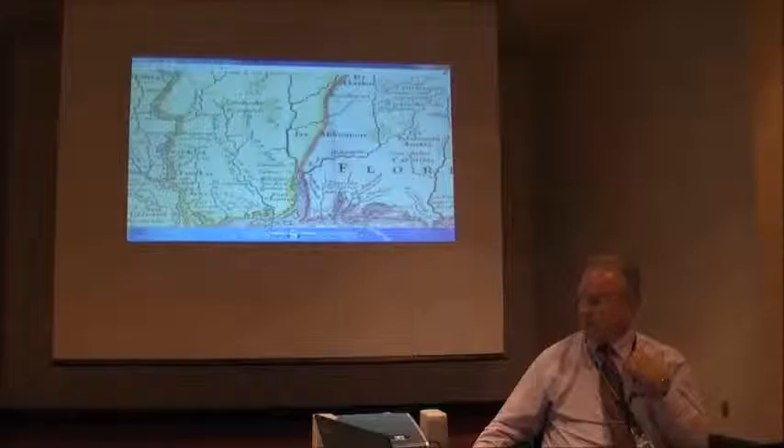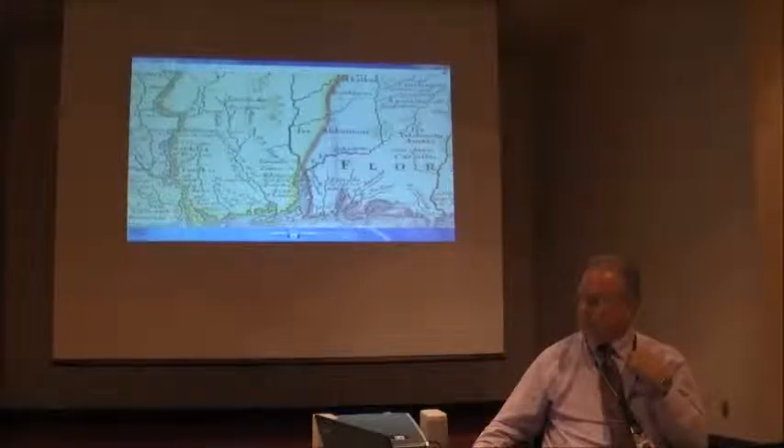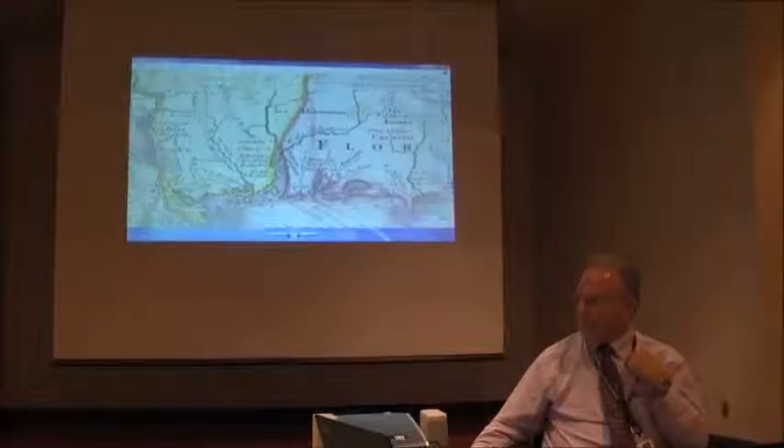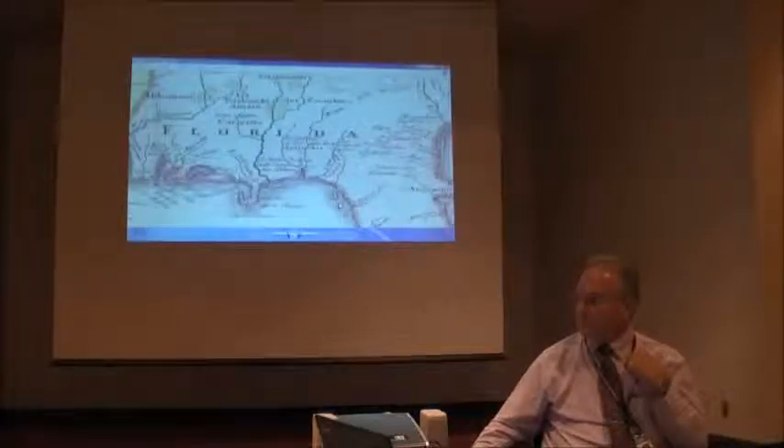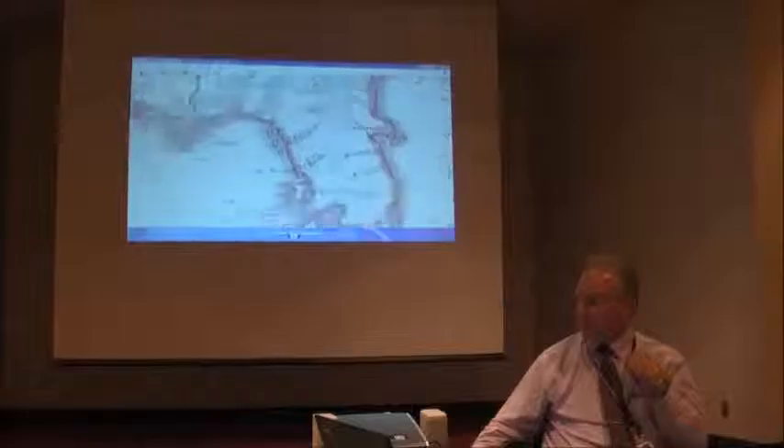The map also shows Fort Louis, which is Mobile, as well as Pensacola and other areas you're very familiar with.